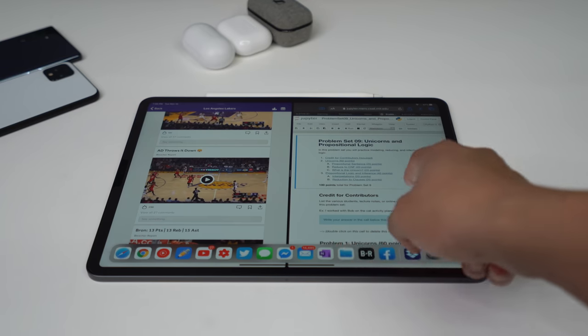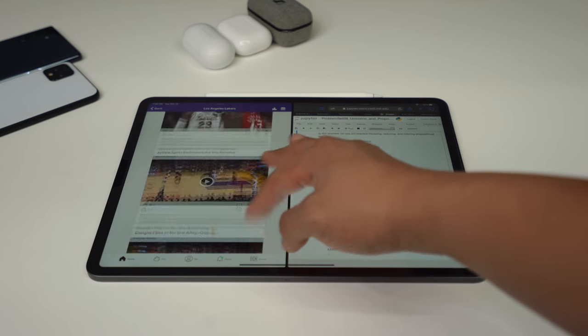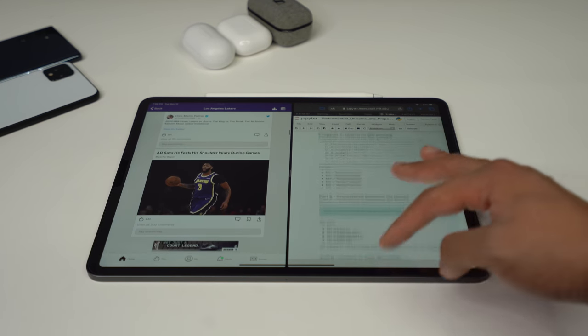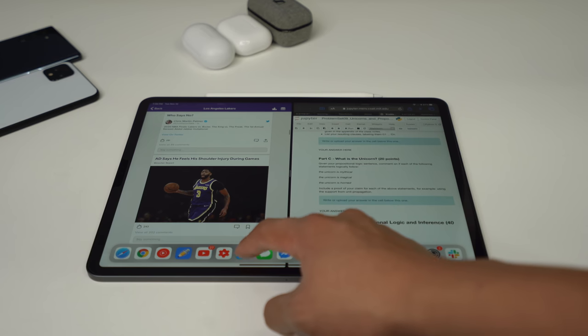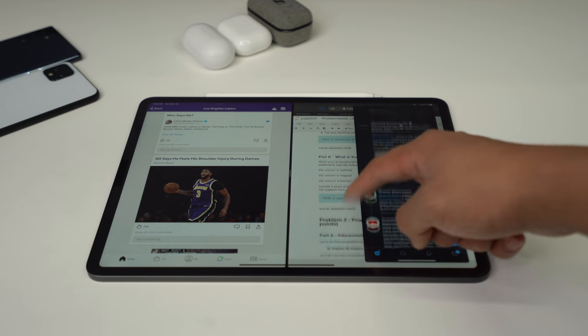The second gripe I have is with the screen, and it's a very minor one because it is 120Hz. But I wish the iPad Pro had an OLED display. I will say that the iPad has a very high quality LCD display with great colors and clarity. I just know the types of screens that are possible and would hope that a product with the word Pro in its name has the very best hardware.